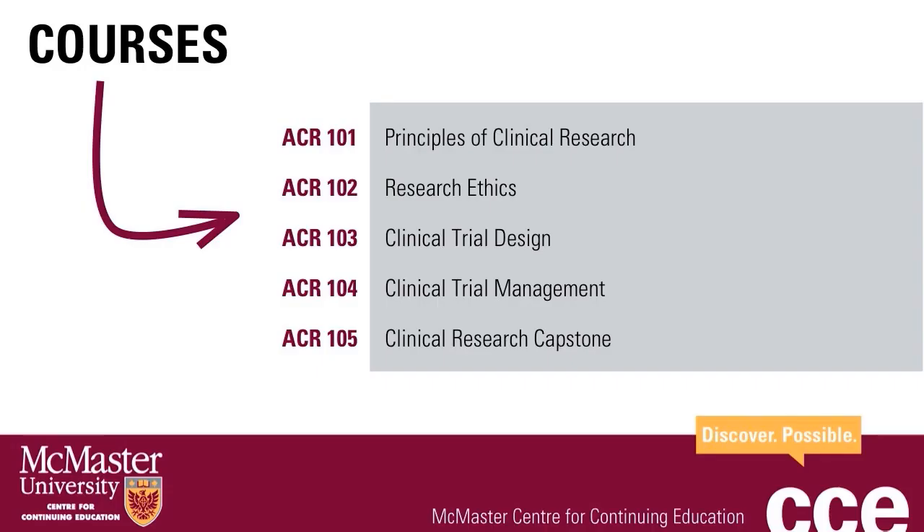Now let's dive deeper into the program and discuss the five required courses. Courses must be taken in the following order: Principles of Clinical Research first, Research Ethics, Clinical Trial Design, Clinical Trial Management, and Clinical Research Capstone, which is the final course. Each course will bridge theory and practical experience through a combination of experiential learning — including case studies, discussions, podcasts, quizzes, and traditional teaching methods.